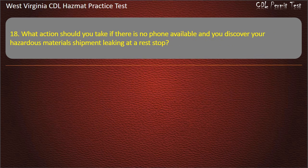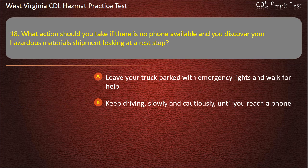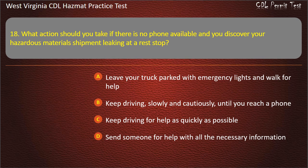Question 18. What action should you take if there is no phone available and you discover your hazardous materials shipment leaking at a rest stop? Leave your truck parked with emergency lights and walk for help. Keep driving, slowly and cautiously, until you reach a phone. Keep driving for help as quickly as possible. Send someone for help with all the necessary information. Answer: Send someone for help with all the necessary information.